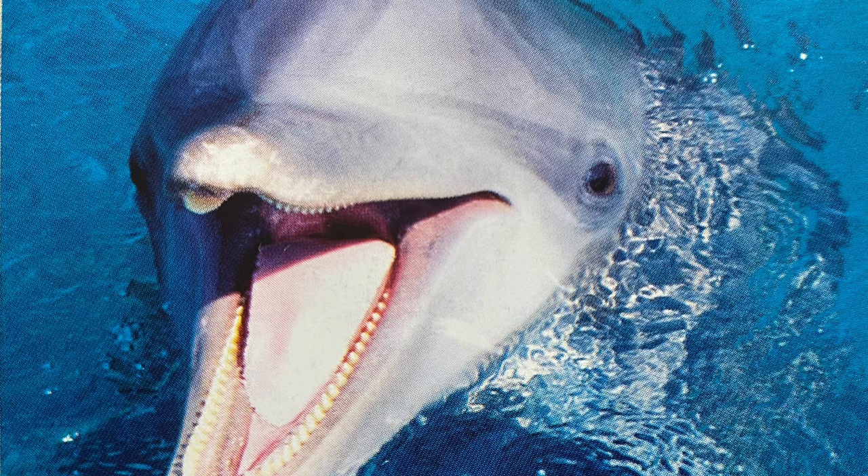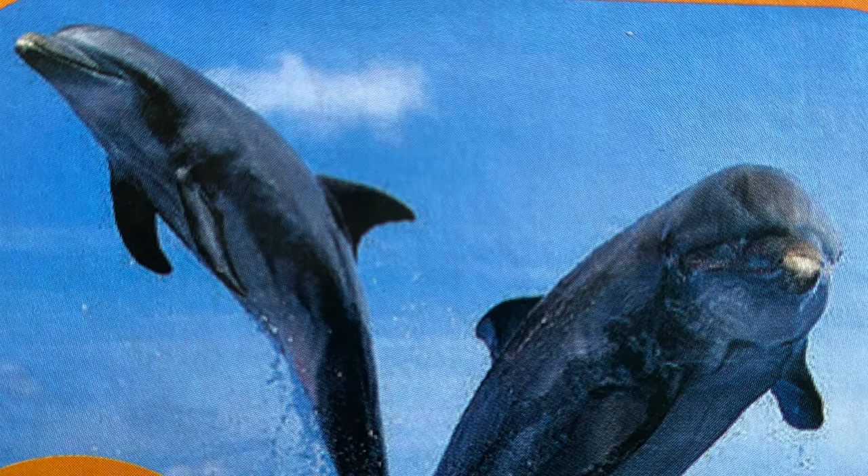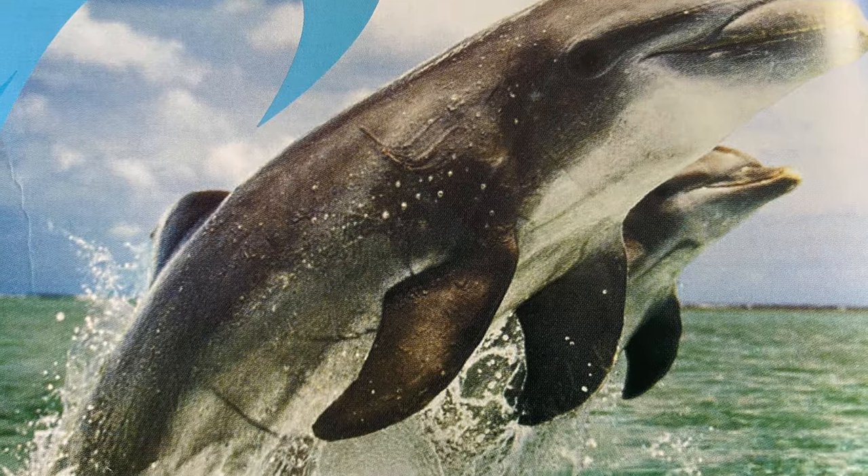A dolphin calf can swim just minutes after it is born. Did you like these facts about the bottlenose dolphin? I'll come back with more animal facts in my next video. Stay tuned!